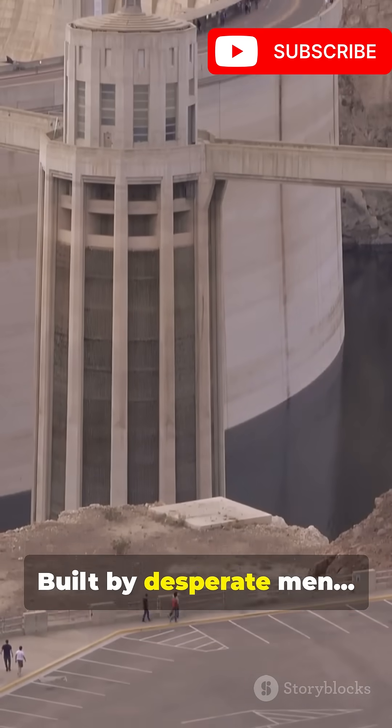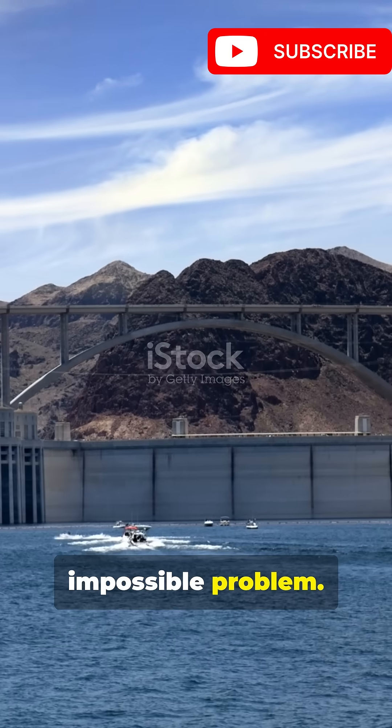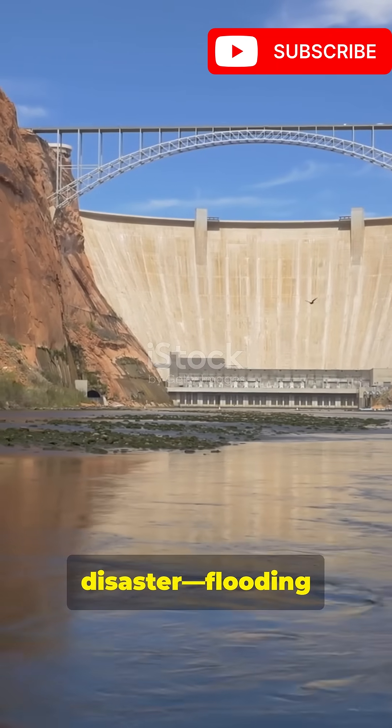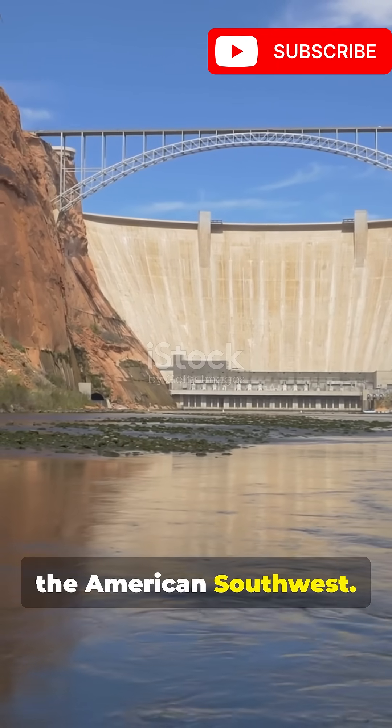This is the Hoover Dam, built by desperate men to solve an impossible problem. In the 1920s, the Colorado River meant disaster, flooding farms and draining the American Southwest.